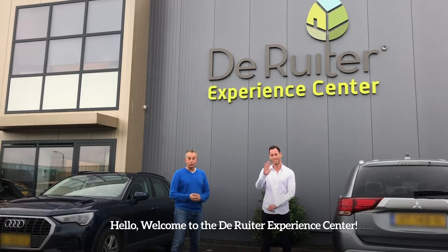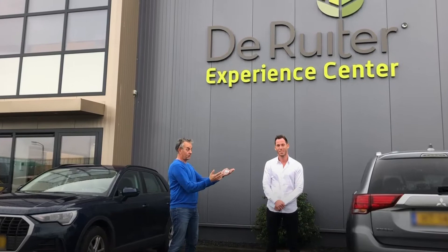Hello, welcome to the De Reuter Experience Center. It's really a touch wider. My name is John and my name is Jack. Let's go inside.